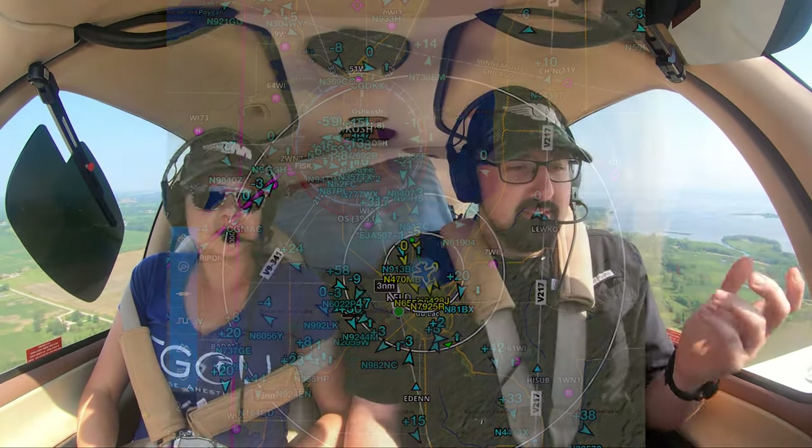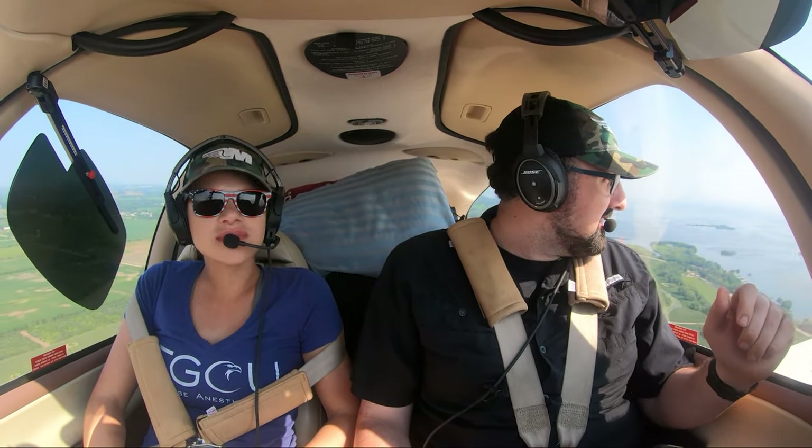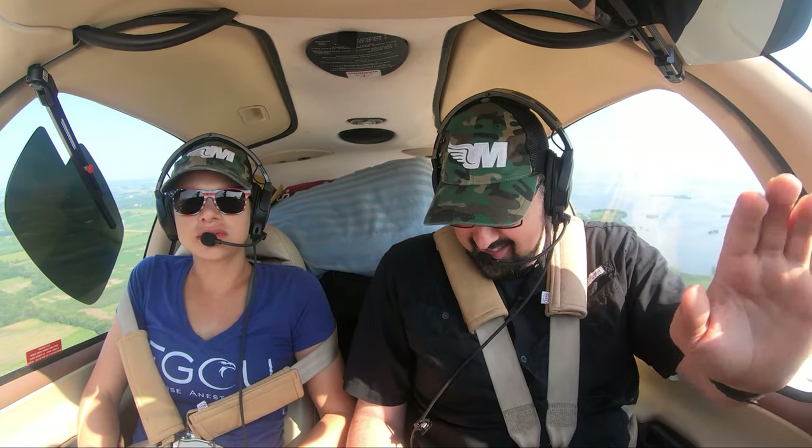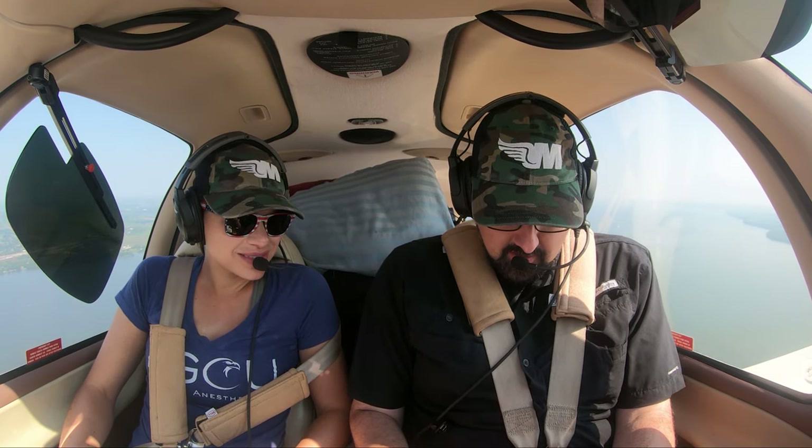We did it. You did it. We made it out. That wasn't as intense as the arrival, but that was just chaos — just a flock of airplanes. You have to watch out too. We did Oshkosh. In and out. That was very cool.